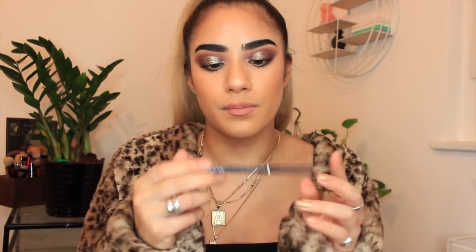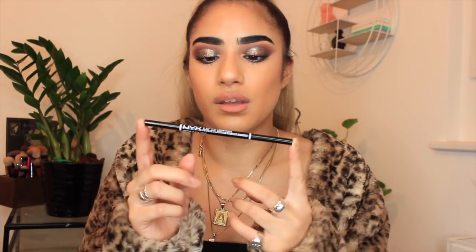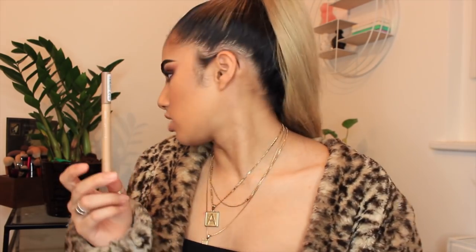For eyebrows, I've really been loving the NYX Micro Brow Pencil in the shade Black. I never really want to faff around too much with my brows and this just does the job — spoolie on one end, really precise pencil on the other. It's so affordable; I would never think of paying £20 for a brow product anymore because I have this.